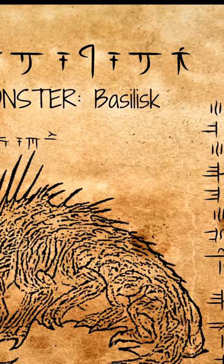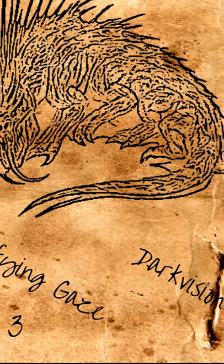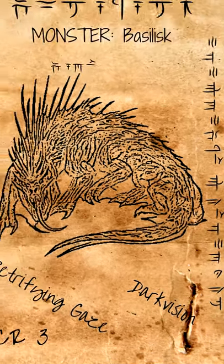No one carves statues of frightened warriors. If you see one, keep your eyes closed and your ears open. The basilisk is a reptilian monster that petrifies living creatures with a mere gaze.